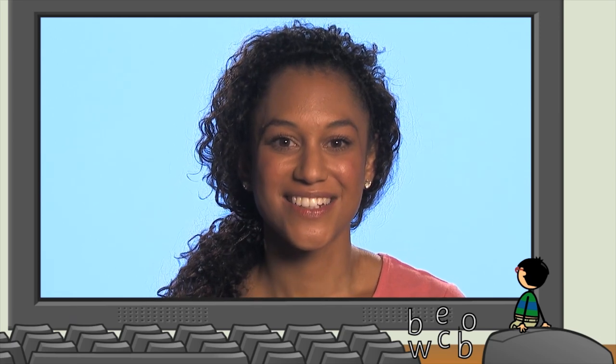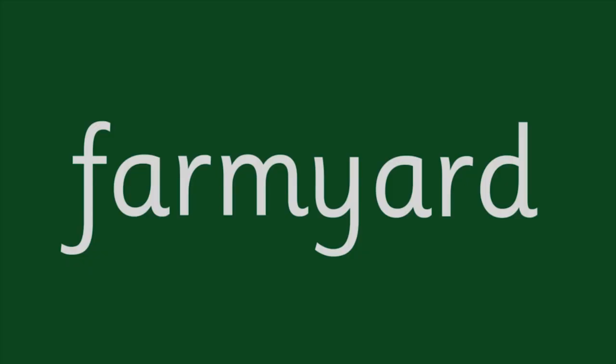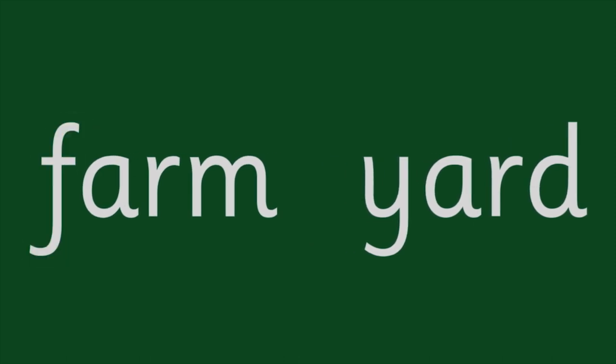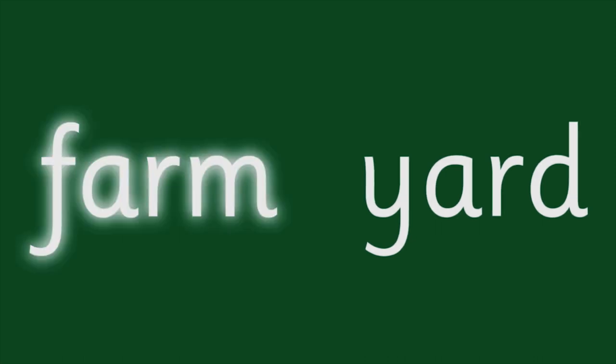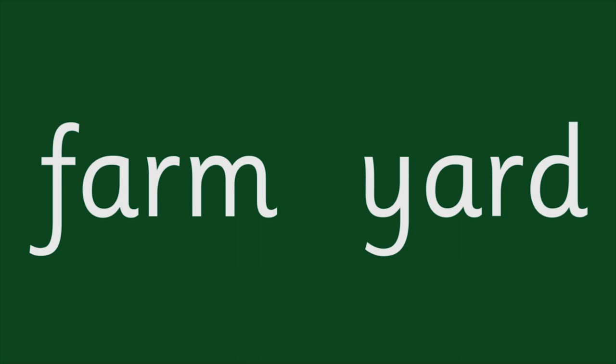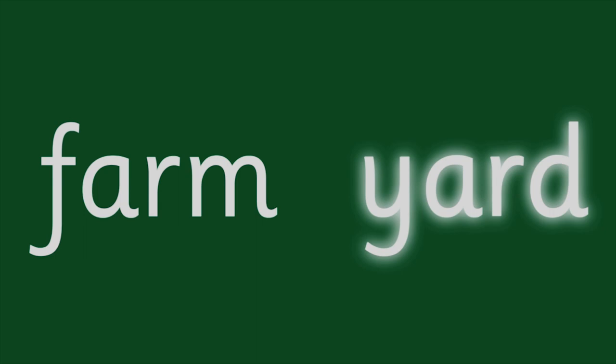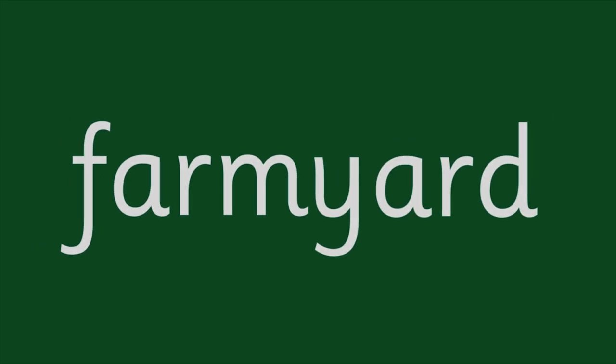Let's read another word. Farm is the first syllable. Y, A, R, D — Yard. Yard is the second syllable. Farmyard. Together they make Farmyard.